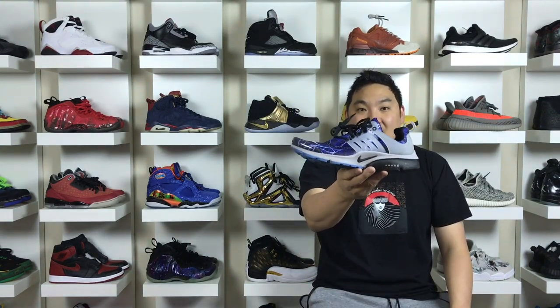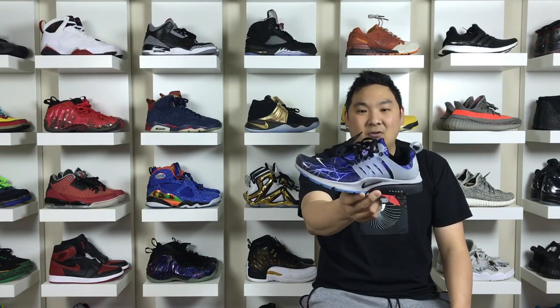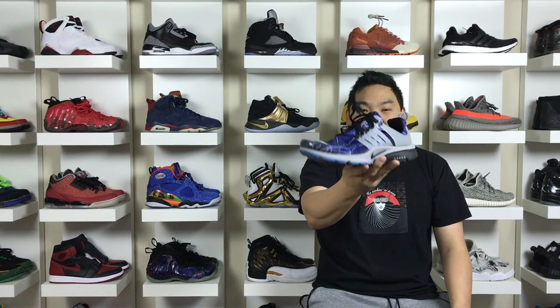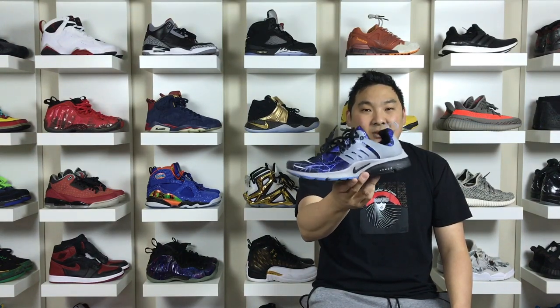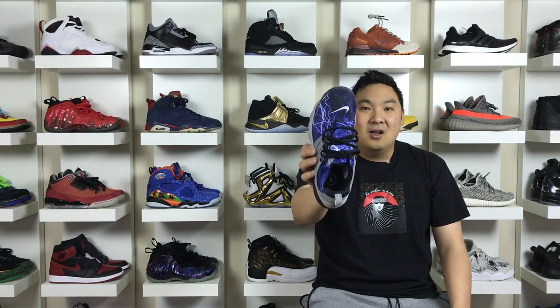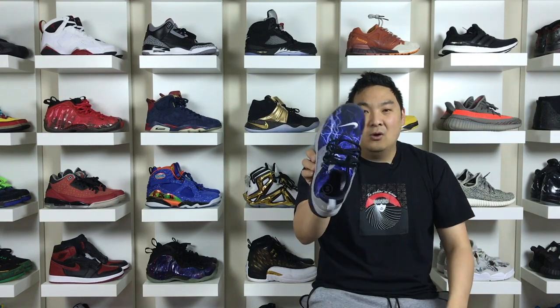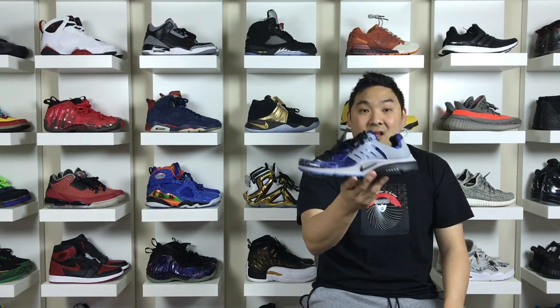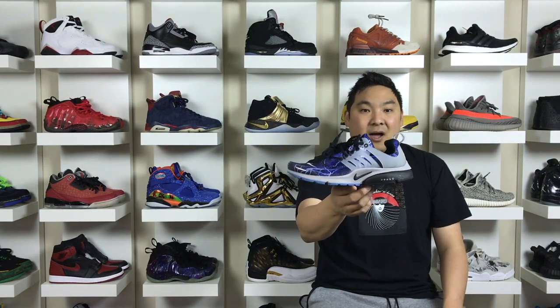We have a couple of runner-ups to cover first. First up is the Nike Air Presto, released in 2000. These were very unique at the time because they came out with interesting sizing — small, medium, large, extra large — kind of like a t-shirt sizing run for sneakers. It was kind of hard to determine your size until you tried them on, and they were a little loose in the toe box area. Kind of like the modern-day Roshe Run but from the year 2000. Definitely a runner-up in my opinion.